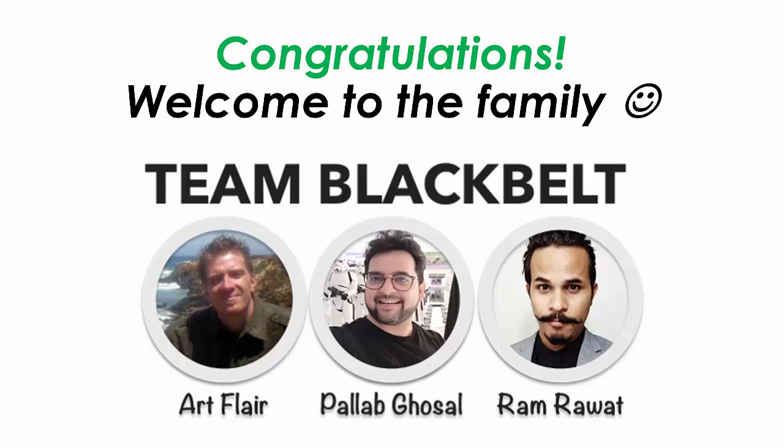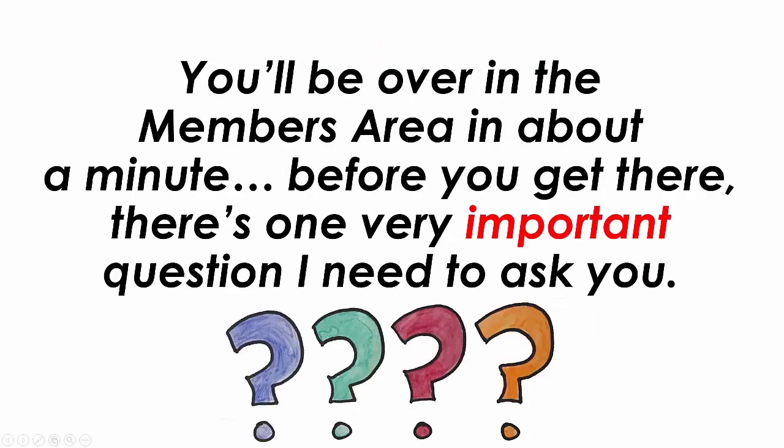Congratulations, welcome to the Team Black Belt family. We are super excited to see you here. You'll be over in the members area in about a minute, but before you get there, there is one very important question I need to ask you.